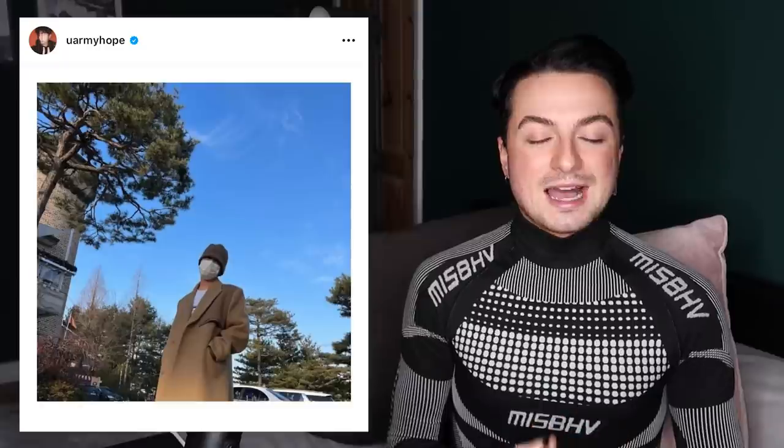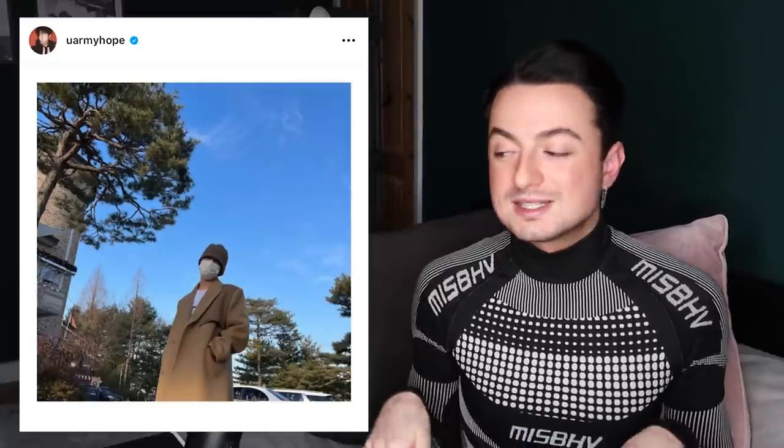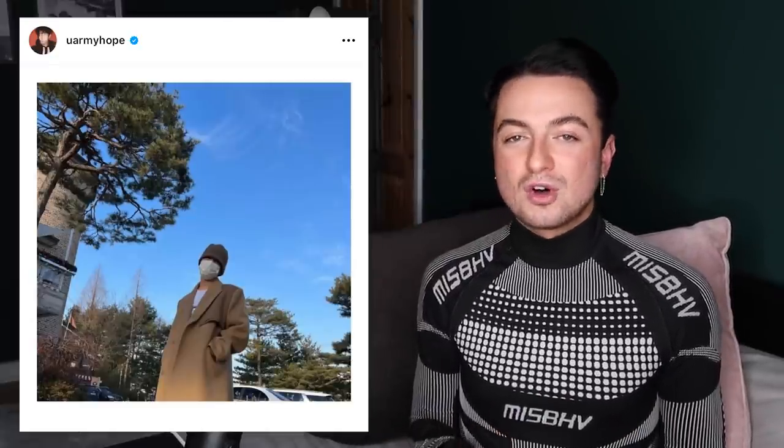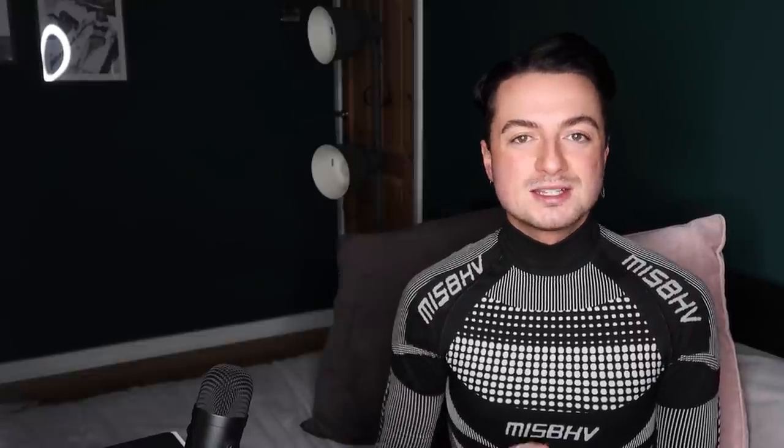J-Hope's style just absolutely slaps. How cozy does he look? The hat, that beautiful tailored coat, hands in the pockets, the comfort of the sweats underneath, the trainers, the blue skies — this is the perfect casual spring look. If you have a tracksuit and a long coat, just try this look with trainers and a pair of sunglasses. It's incredibly casual and comfy but you are going to look and feel so snatched — I urge you to try it.